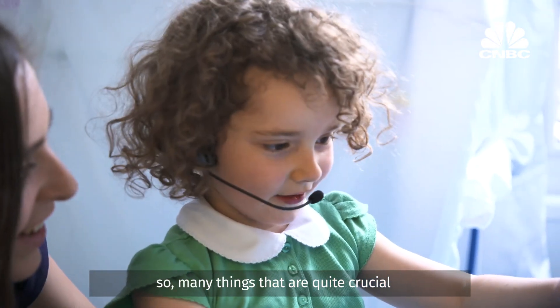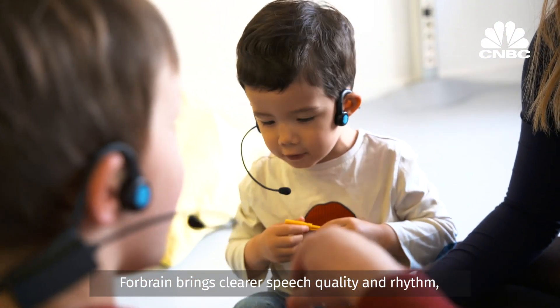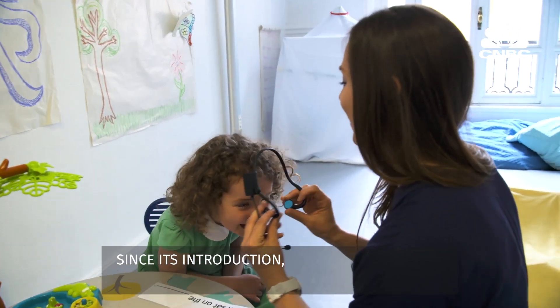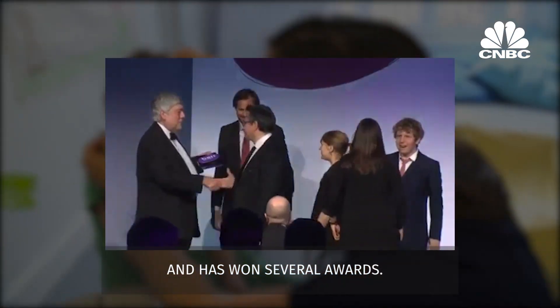So many things that are quite crucial in order to learn correctly. 4Brain brings clearer speech quality and rhythm, better listening skills, and greater focus and concentration. Since its introduction, the product has been endorsed by thousands of therapists and has won several awards.